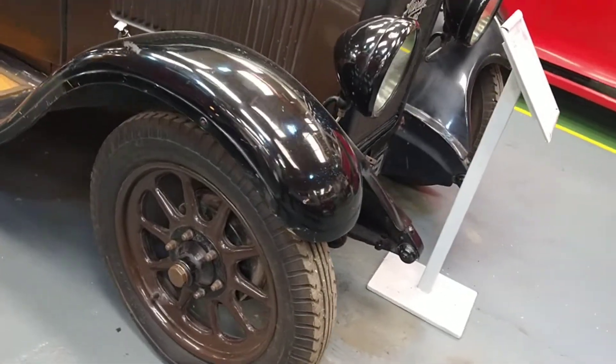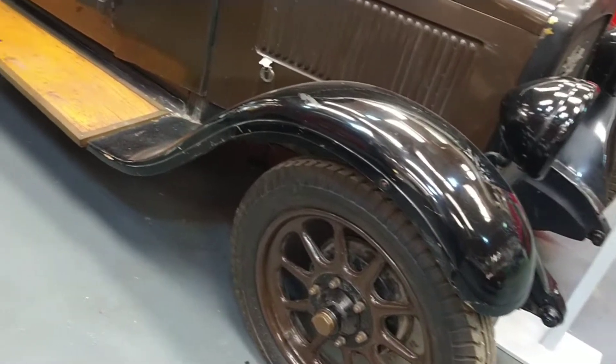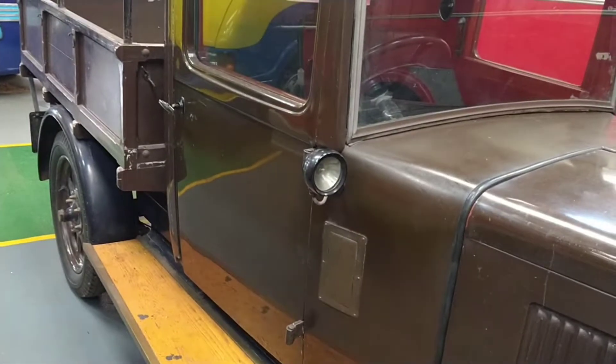Thank you for joining us. Nicely restored wheels - unusual stud pattern there. Wooden side steps, and I like those little lights on the side.